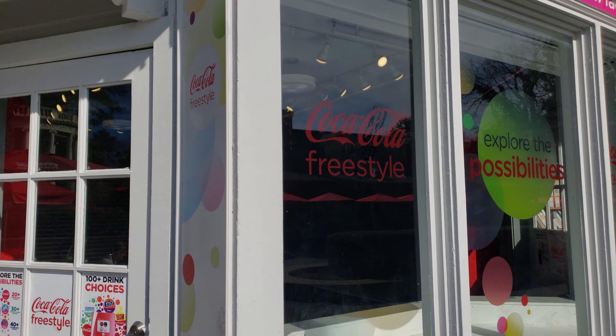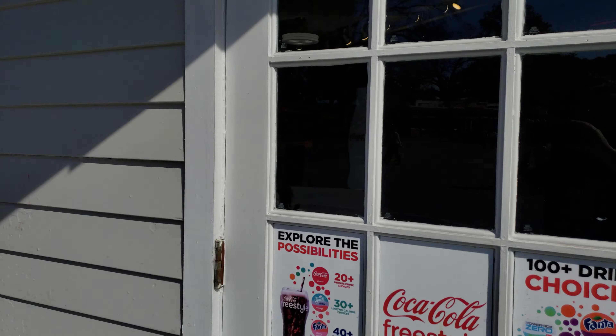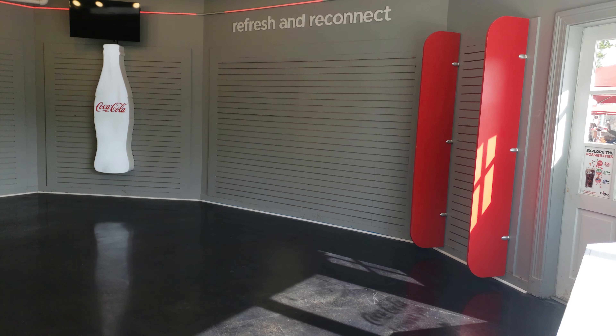Something else kind of new for 2020 — or just some changes we're noticing — is the old Coca-Cola Freestyle building. It has tarps down and looks like they're remodeling inside, so we'll see what comes in the future.